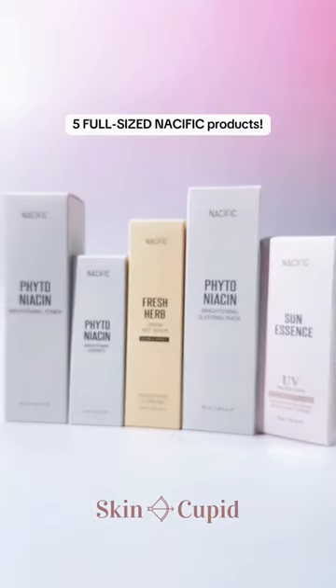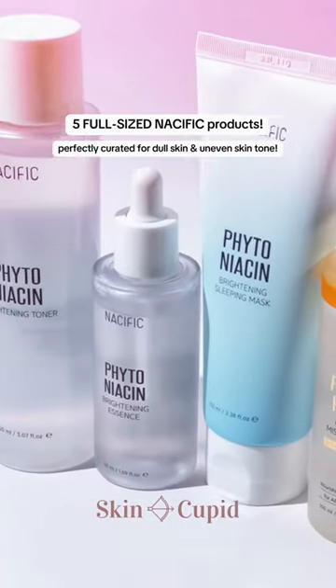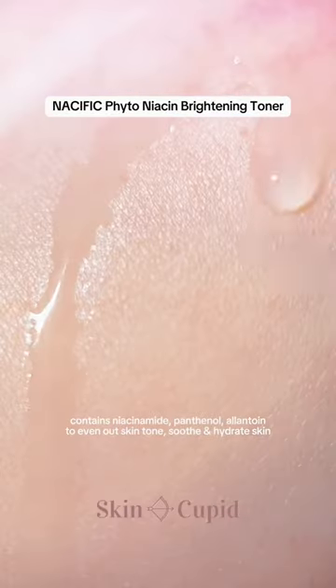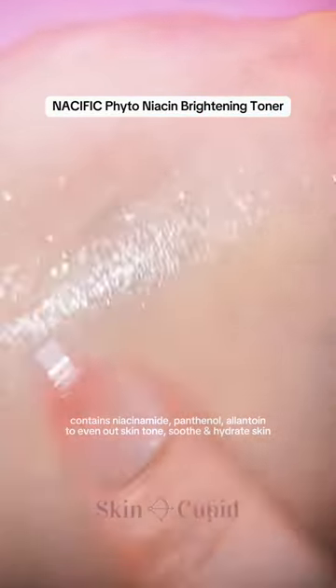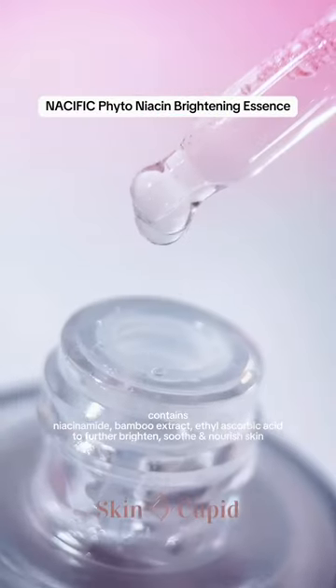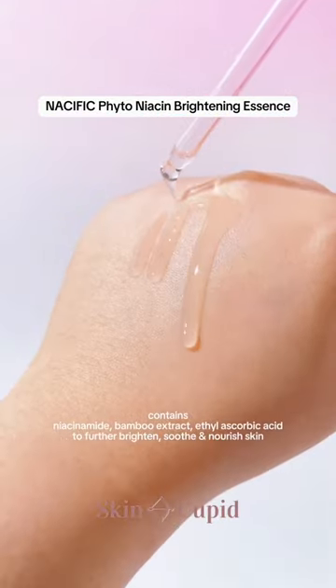Now for the skincare, you get 5 full-size products which target dull skin and uneven skin tones. Starting off with their toner, it's super lightweight and hydrating since it uses bamboo water extract. And combined with the essence, you'll stay glowing all day, with both containing 5% niacinamide to brighten dull, uneven skin tone and smooth texture.